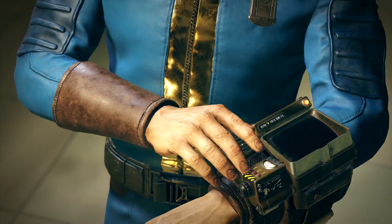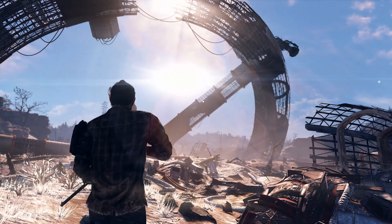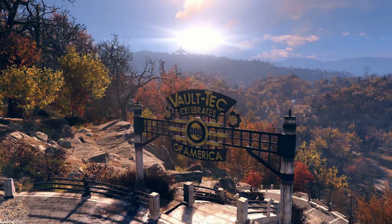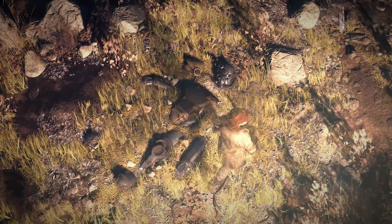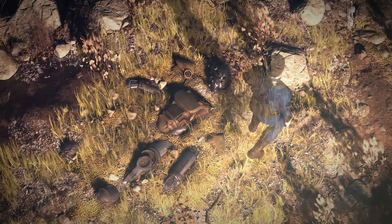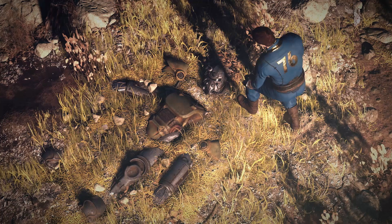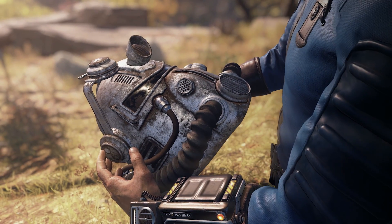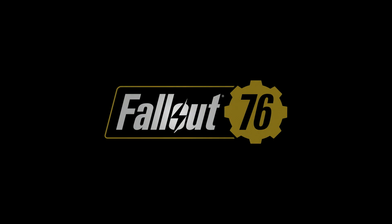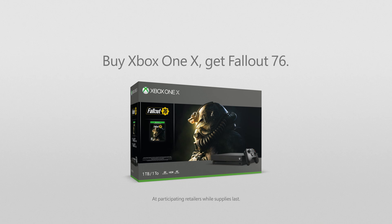Thank you again to Fallout 76 for sponsoring this episode of Because Science. Bethesda Game Studios, the award-winning creators of Skyrim and Fallout 4, welcome you to Fallout 76 — the online prequel where every surviving human is a real person. Work together, or not, to survive under the threat of nuclear annihilation. You will experience the largest, most dynamic world ever created in the legendary Fallout universe. Fallout 76 is available now.